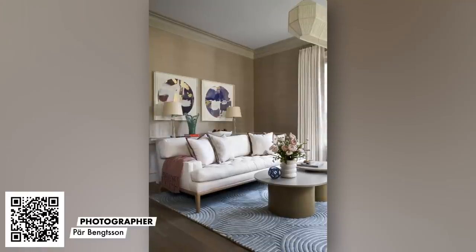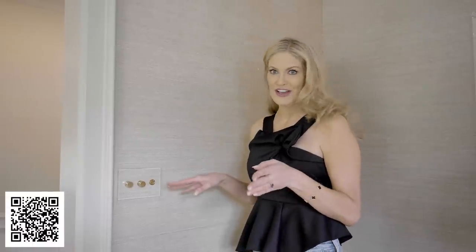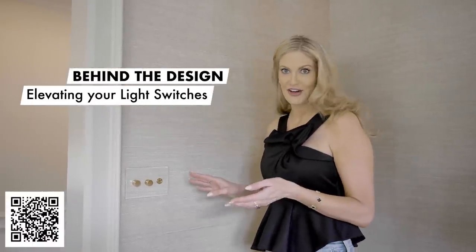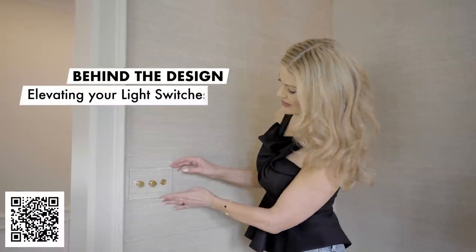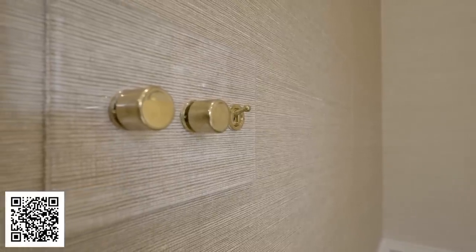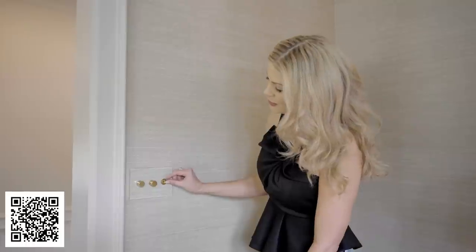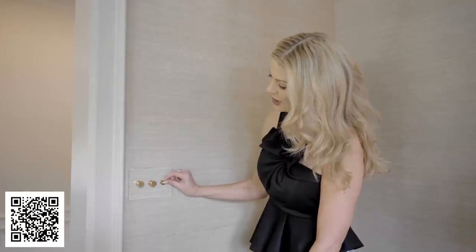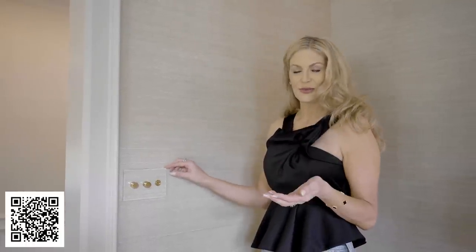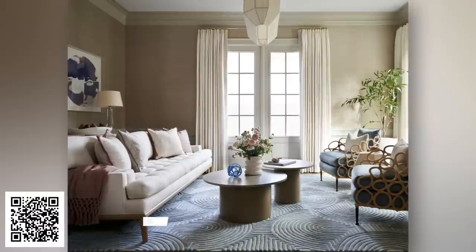In a formal space — especially one with this gorgeous silk wall covering — you don't want your standard typical light switch. You really want to elevate. All the details matter. One of our favorite tricks is introducing this Lomax and Forbes light plate. It's got an acrylic plate that covers the wall covering yet lets it still shine through, with beautiful brass details — a toggle switch and dials — that really elevates the room with a polished look without an obtrusive traditional switch.